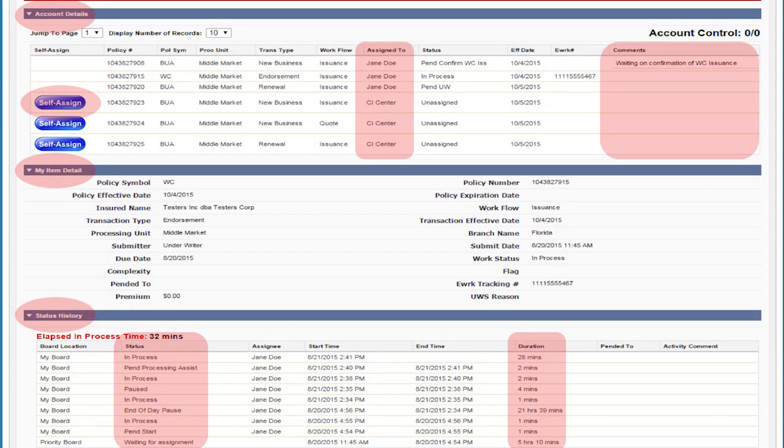If she scrolls down the page she can see account details, including who all the work associated with this account is assigned to. She knows if she's working on a piece of the puzzle, the other pieces might be with somebody else. She also has the ability to self-assign. If she pressed Get Work and didn't get the work she wanted, she can self-assign it. However, if she tries to self-assign and she doesn't have the skill, the system will tell her to talk to her supervisor. So she can go back and say she tried to self-assign, she wasn't skilled for it, and either get turned on or make sure she's trained first.